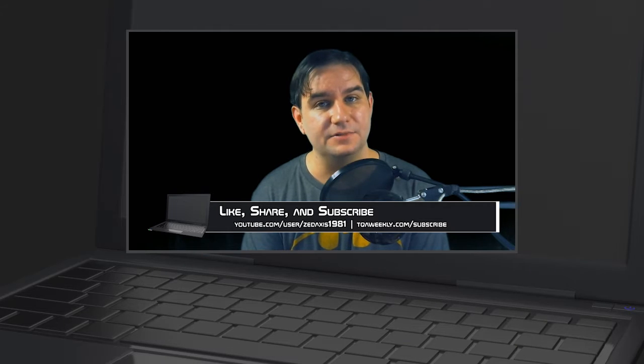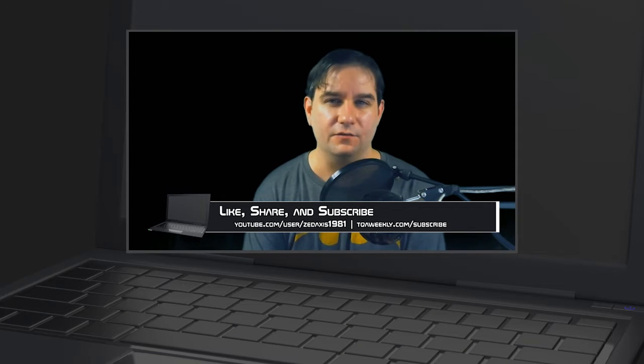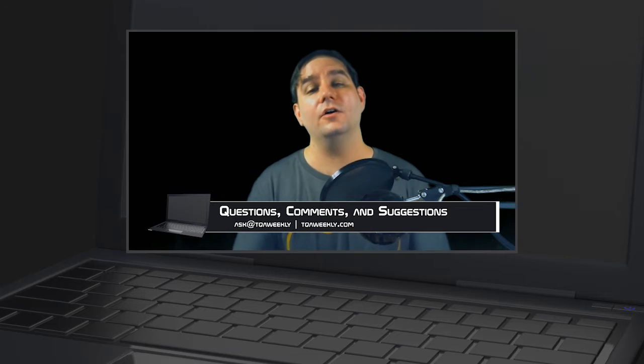I hope you liked this episode. If you didn't, dislike it, and share it with those that you think would benefit from this. Don't forget to subscribe, and if you have any questions, comments, or topic suggestions, email me at ask@tqaweekly.com or go to my website tqaweekly.com.